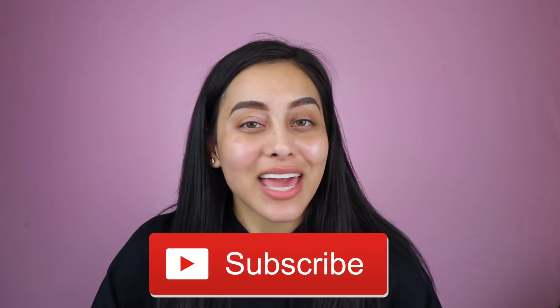But before we get started, please make sure to subscribe down below. I post new videos every single week. And without further ado, let's go ahead and jump into this video.